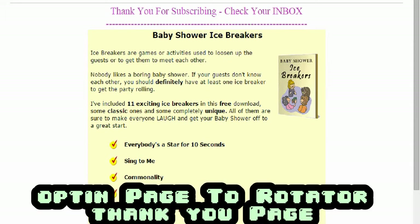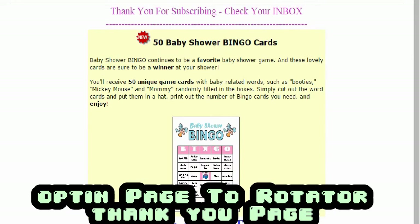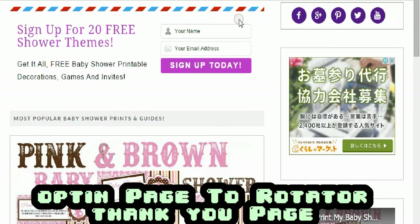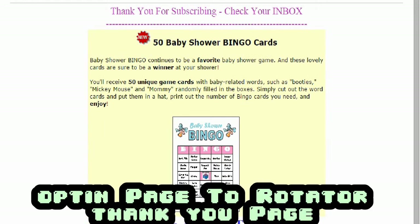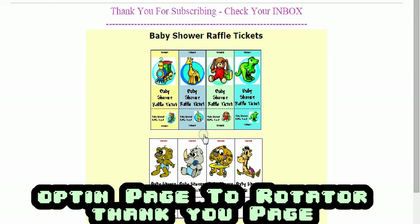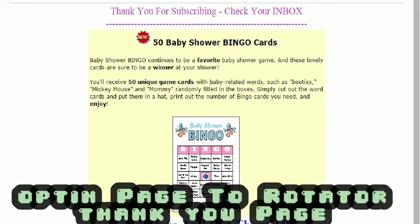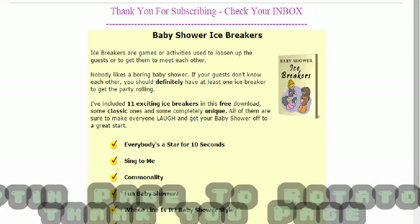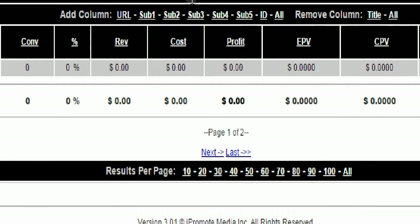As you can see, I have four different thank you pages and I have them evenly distributed. Once someone puts their name and email, they might get this thank you page, or someone else might get a different one. Why do I do this? I want to test which thank you page will convert the most. I'm glad I did, because most of these did poorly and only one of them got me those Clickbank sales.